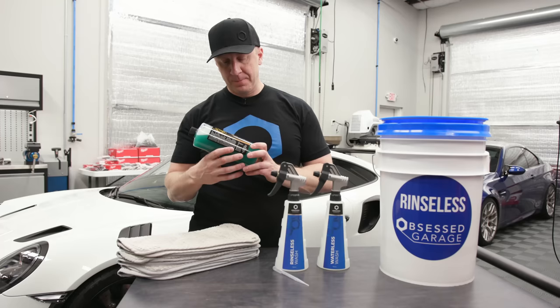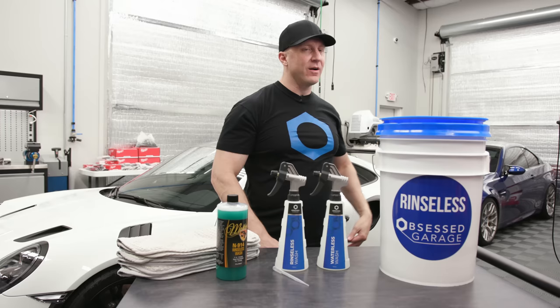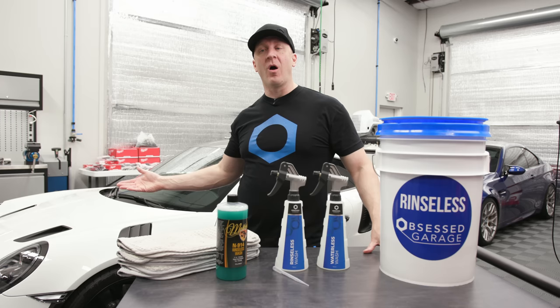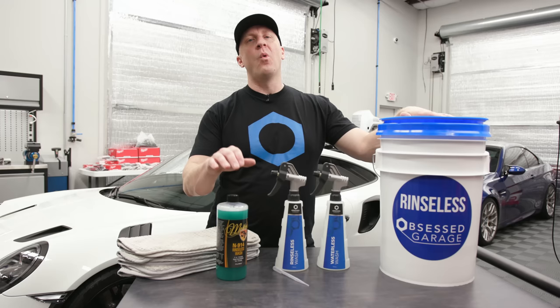I think McKee's probably got lucky but let's give them credit and say they did lots of development on this product. We're going to use this a bunch of different ways. The main way is rinseless — remember, rinseless implies that we have water but we don't have a hose and we don't have a pressure washer. So I can fill up my bucket with a couple gallons of water and use a bunch of towels to do a rinseless wash.